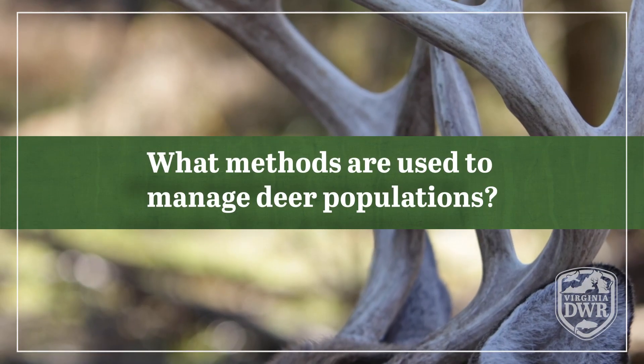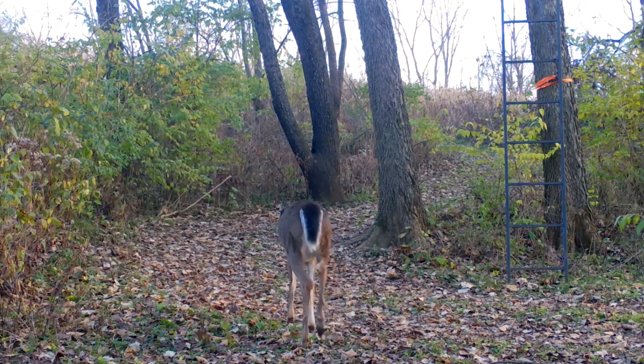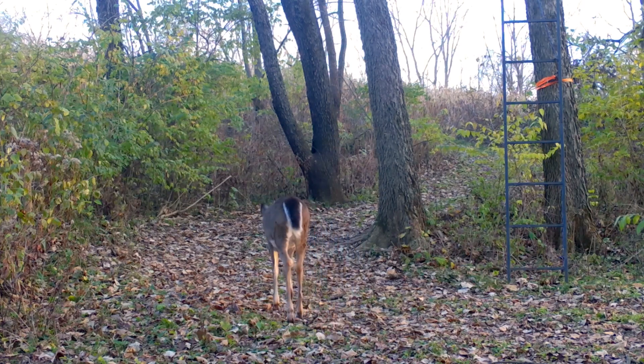What methods are used to manage deer populations? The primary way that we manage deer in Virginia and most other states throughout the U.S. is through regulated hunting. Hunting is the most cost-effective means to manage deer. There are a number of experimental contraception or sterilization procedures out there, but all of those are very cost-prohibitive and none have been proven effective in any free-ranging population. So the most cost-effective means for us to manage deer is through regulated hunting.